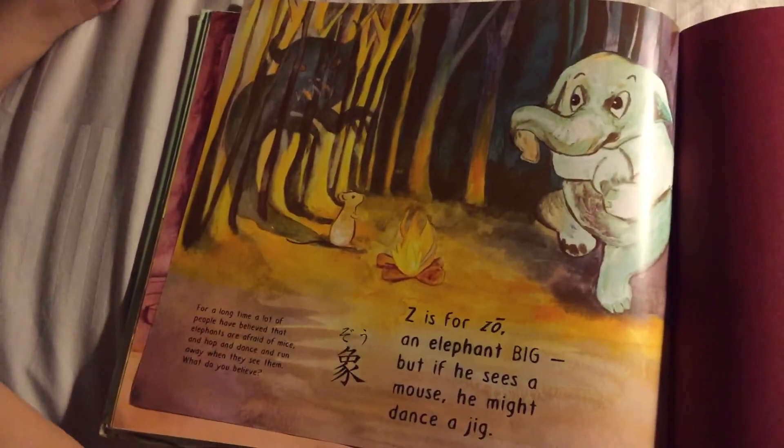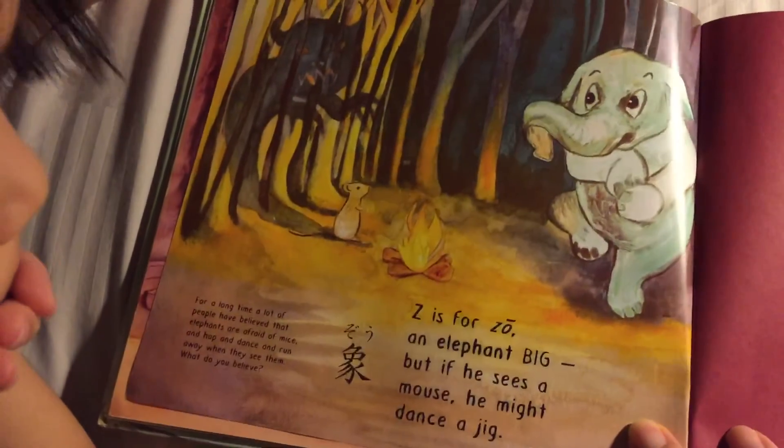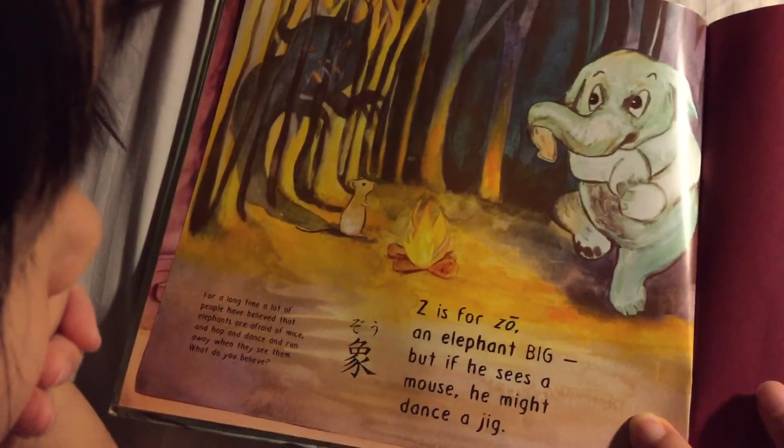Z is for Zoe — an elephant great. But if he sees a mouse, he might dance a jig!